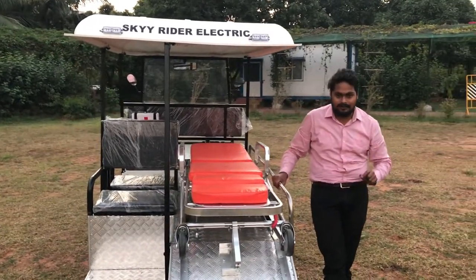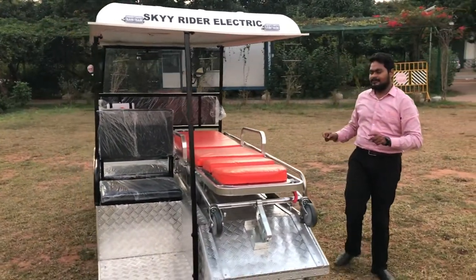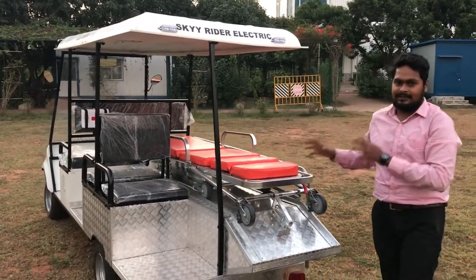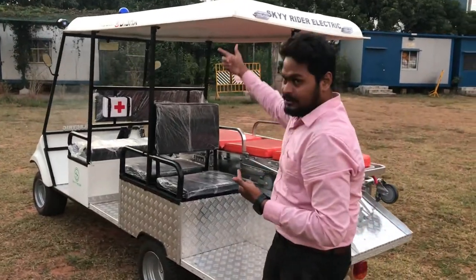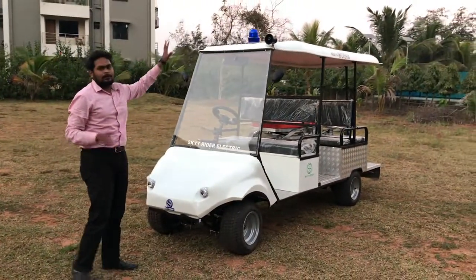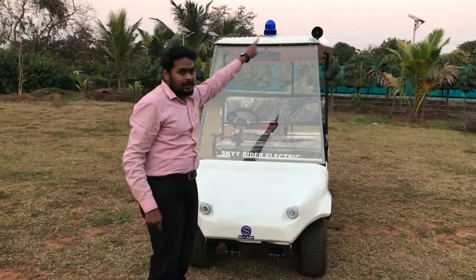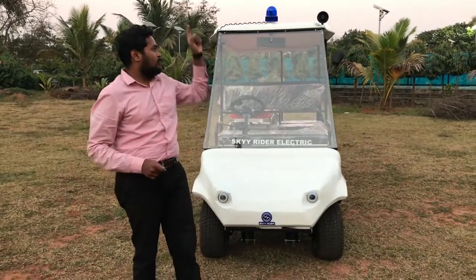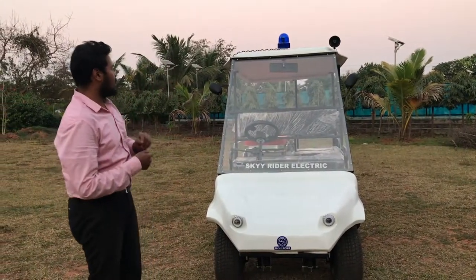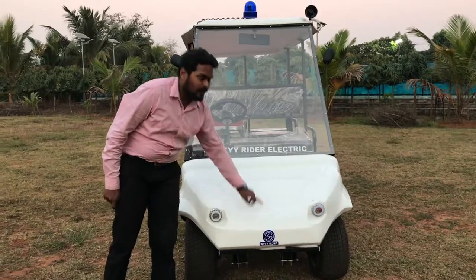We have the vehicle right in front of us. Before going into all the specifications, let's have a complete walk-around of the vehicle. Starting with the front, you have a very clean look here with the basic features of an ambulance: a light on top, the siren — a very important feature to identify it as an emergency vehicle — projector LED headlamps with DRLs.